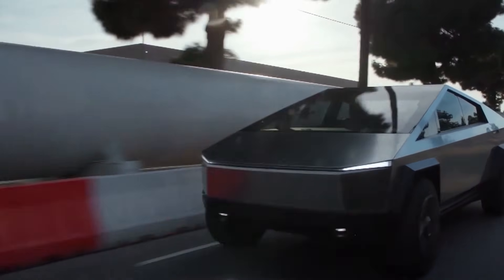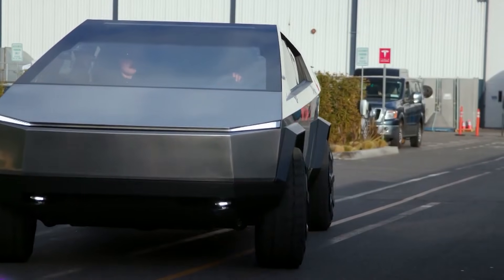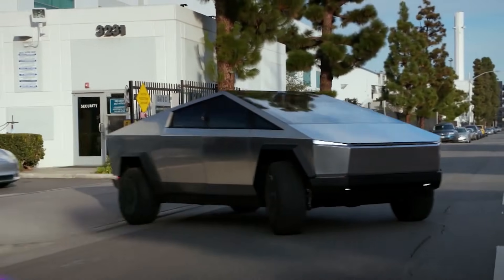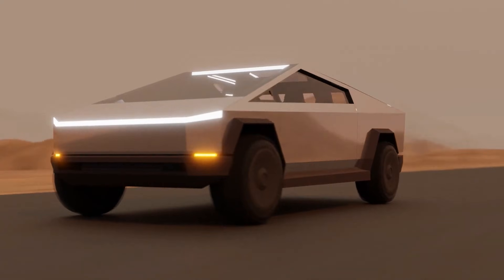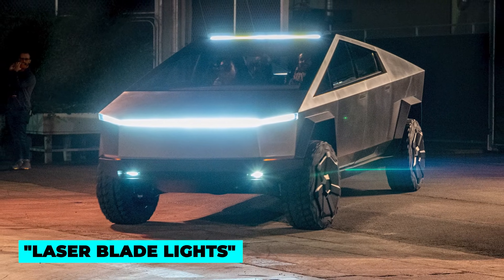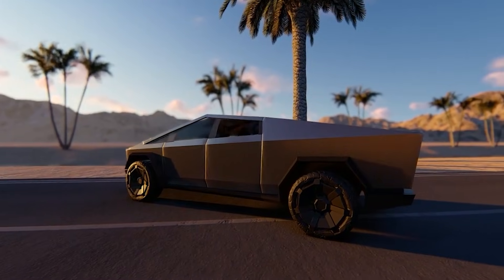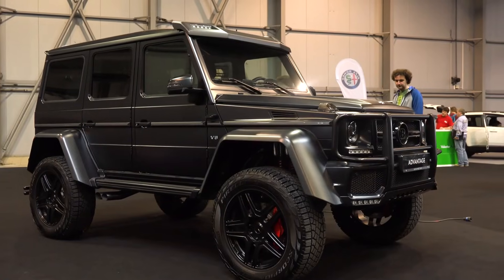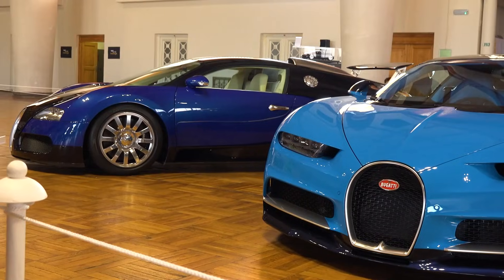The concept version of the Cybertruck shown in 2019 did not have any mirrors, and Tesla likely wants to keep it that way to reduce aerodynamic drag. However, using cameras instead of mirrors isn't currently legal in the United States. Every version, according to Musk, would come standard with upper laser blade lights. It's unclear if this technology will pass muster with US regulators, as German luxury automakers have had difficulty getting their most sophisticated laser light systems approved for manufacturing in the US.